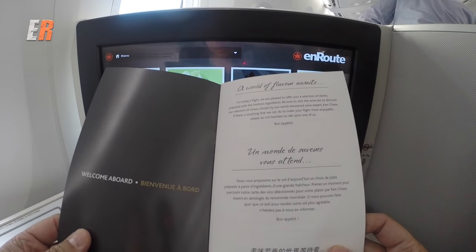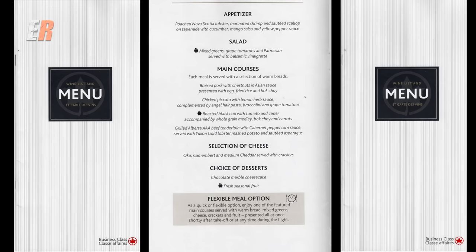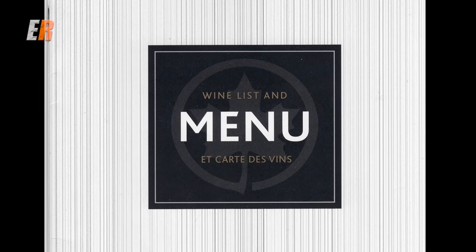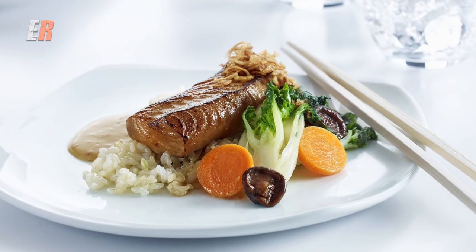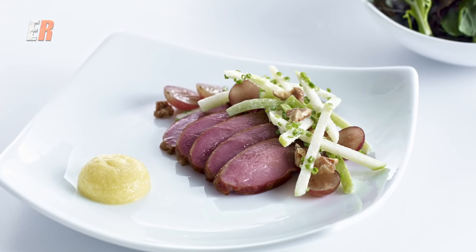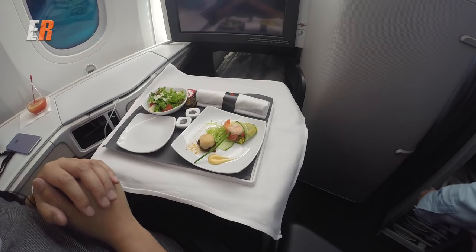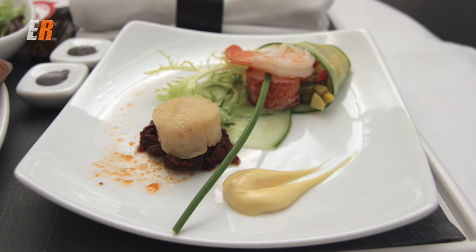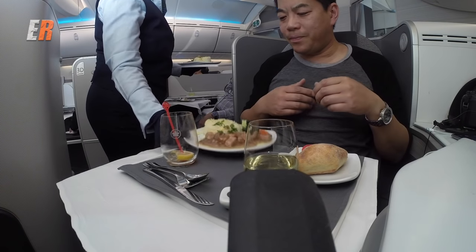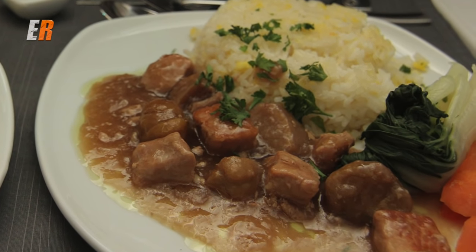The menu has a decent variety of items. Since this flight is to Asia, there are some Asian options to choose from as well as regular Western fare. Since the time of this recording, the international business class menu has been changed and now includes signature dishes from celebrated Canadian chef David Hawksworth — I can't wait to try those out. A white tablecloth is supplied for dinner, and for the appetizer: poached Nova Scotian lobster, marinated shrimp and sautéed scallop. The presentation was very nice and the taste was pretty good. For the entree, I chose the braised pork and fried rice option — simple flavors and not overly seasoned, which I appreciated.